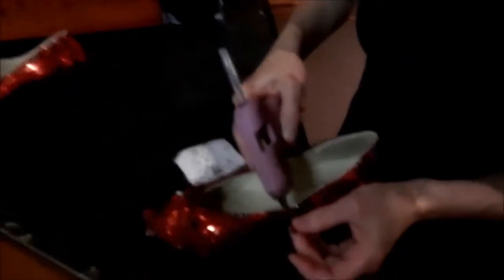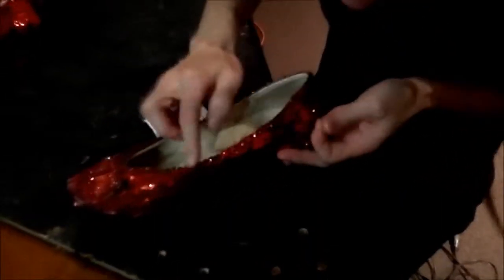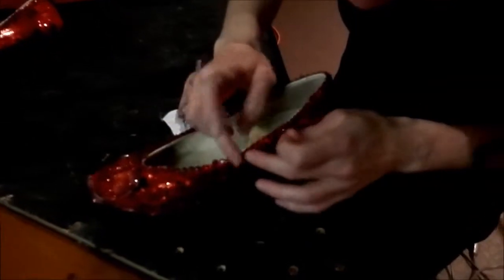What are you doing, Mom? I am fixing a shoe — they're for Cinderella's stepmom. What happened to them? All the sparkles are coming off, so I'm gluing them back on.